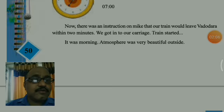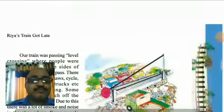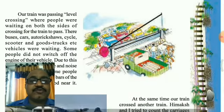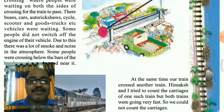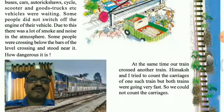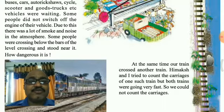It was morning and the beautiful scene was outside. The train was passing a level crossing where people were waiting on both sides for the train to pass. There were buses, cars, auto rickshaws, cycles, scooters, goods trucks, etc. — vehicles were waiting. Some people did not switch off the engine of their vehicle. Due to this, there was a lot of smoke and noise in the atmosphere. Some people were crossing below the bars of the level crossing and stood near it.